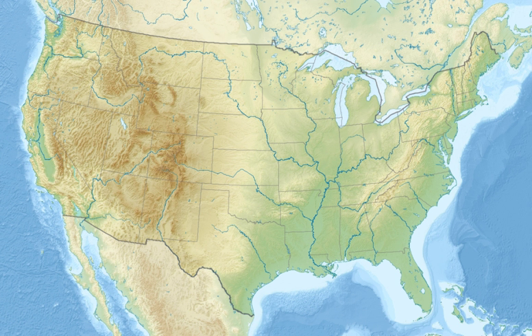Rattlesnake National Recreation Area is a United States national recreation area located 4 miles north of Missoula, Montana in the Rattlesnake Creek drainage area. It is administered by the Lolo National Forest and is adjacent to the Rattlesnake Wilderness. Both the recreation area and the wilderness area were established by the U.S. Congress on October 19, 1980.